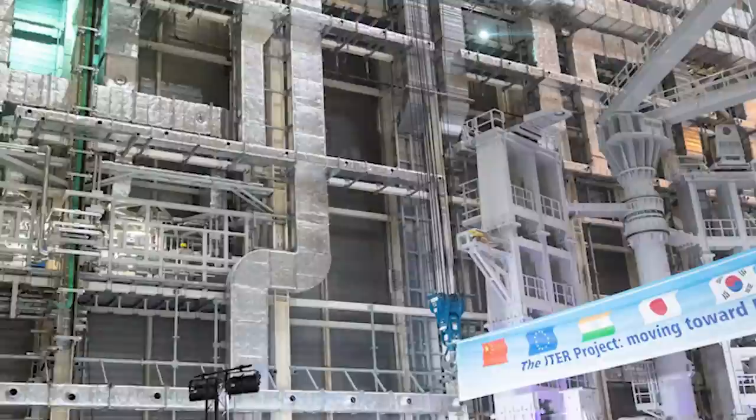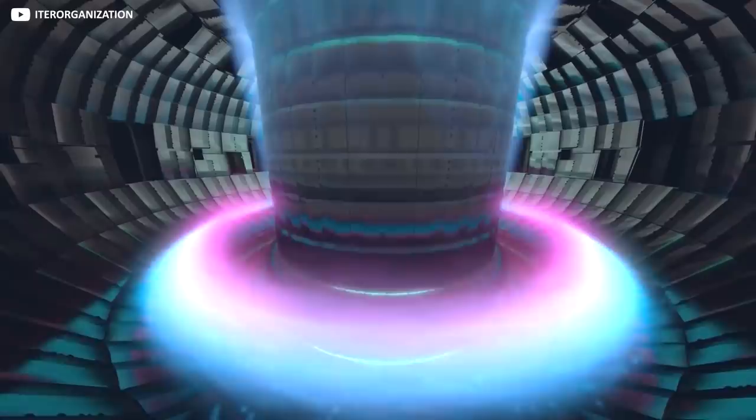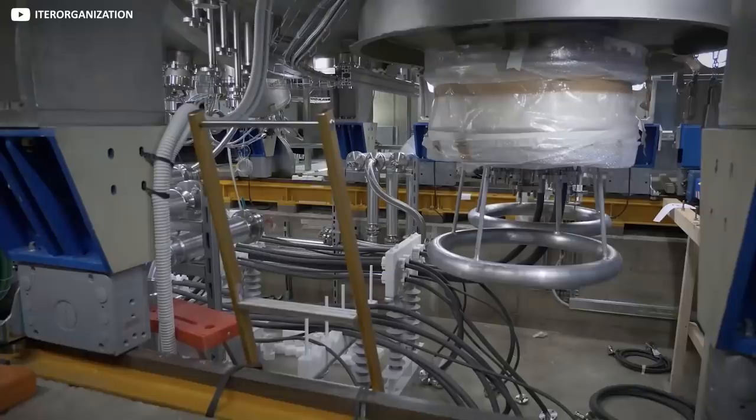To put all that in perspective, when it's finished, the ITER facility will be home to both one of the hottest places in the universe — 150 million degrees Celsius in the reactor chamber — and one of the coldest places in the universe, at minus 269 degrees Celsius, or 4 Kelvins, in the coolant system.